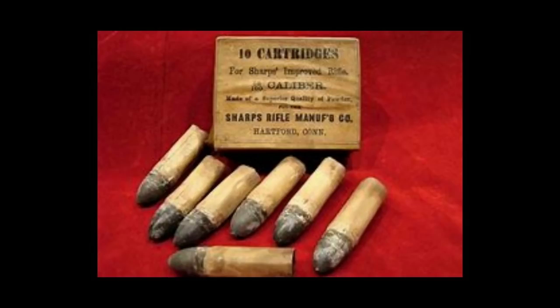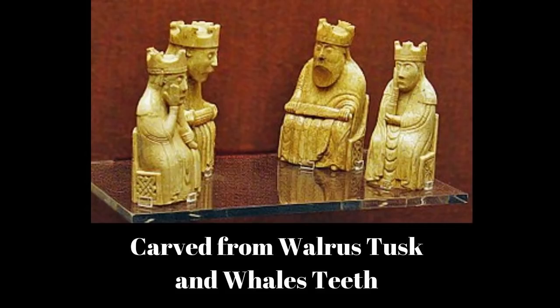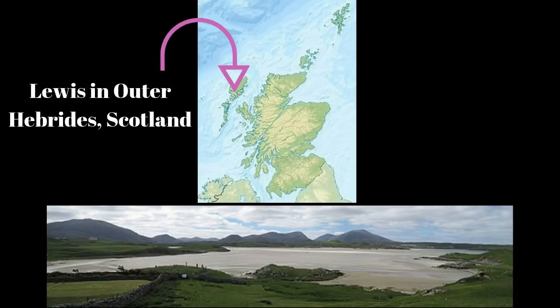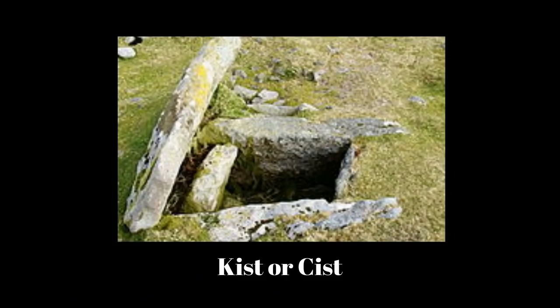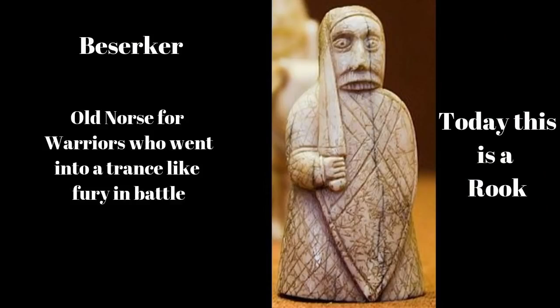Chess originated in India about 1,500 years ago. Here you see Krishna and Radha playing chaturanga, which is the origin for today's modern-day chess. Here is one of the few surviving medieval chess pieces carved of walrus ivory and whale's teeth in the 12th century. These are called the Lewis Chessmen, found in 1831 on Lewis in the Outer Hebrides, Scotland, by Malcolm MacLeod in a small stone cyst in the dunes. These pieces are in the British Museum. I really like the Rook, which they call the Berserker, as he bites his shield before going into battle.